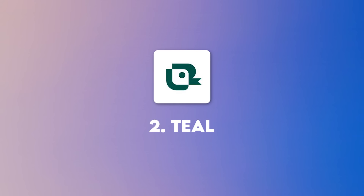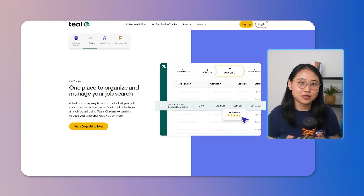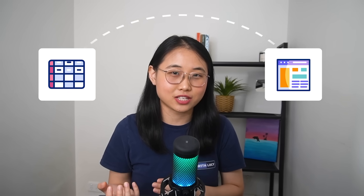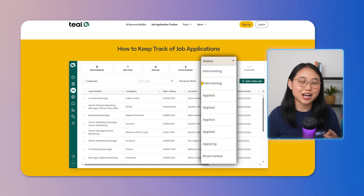Another part of the job search process is managing your applications, and that's where Teal comes in. If you've ever felt overwhelmed juggling multiple job apps across different platforms, Teal is designed to help you simplify the entire process. First up, Teal centralizes your applications in one place, meaning you no longer need to switch between job boards or spreadsheets. With Teal, you can easily track your application progress and see whether it's been submitted, under review, or at the interview stage.